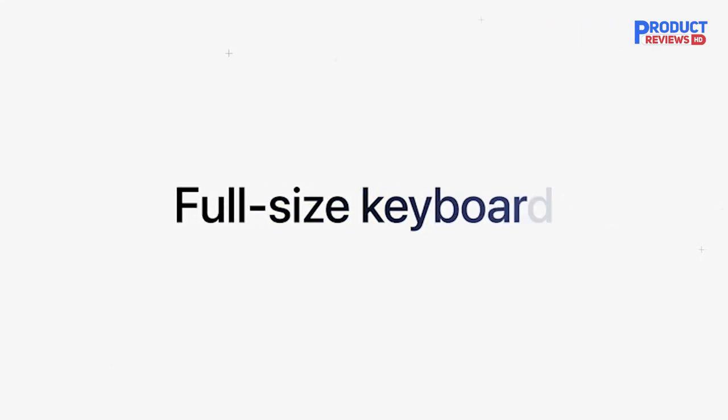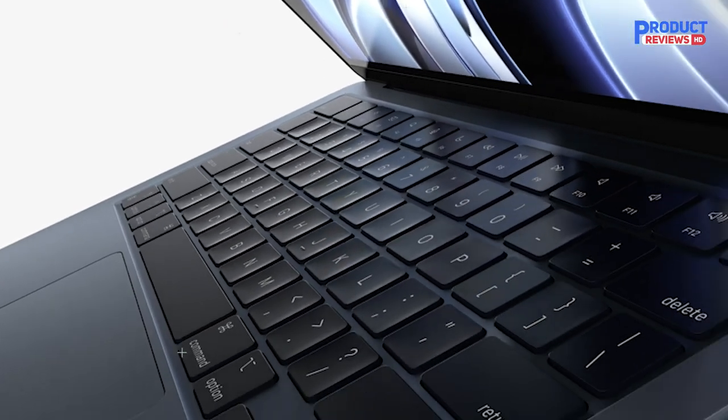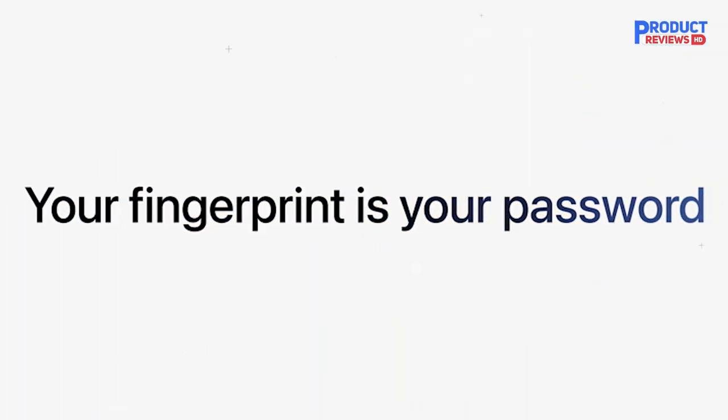If you need a great 13-inch MacBook that you can carry all day without worrying about it running out of juice, this is the laptop for you.